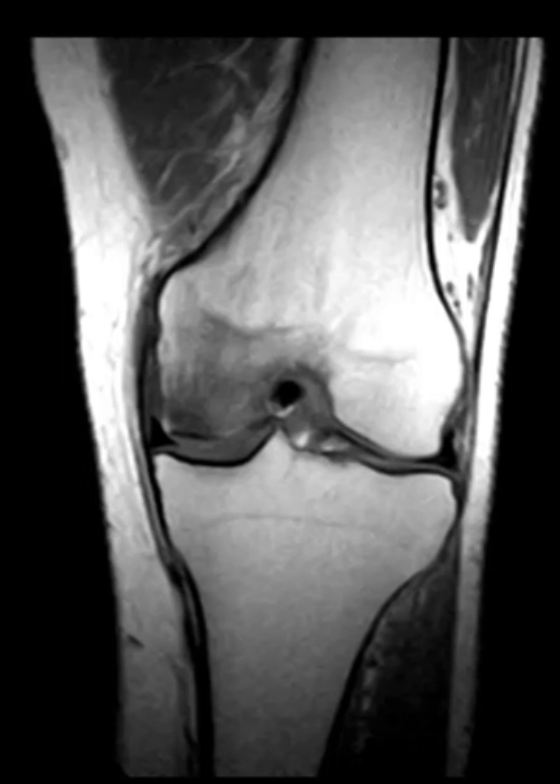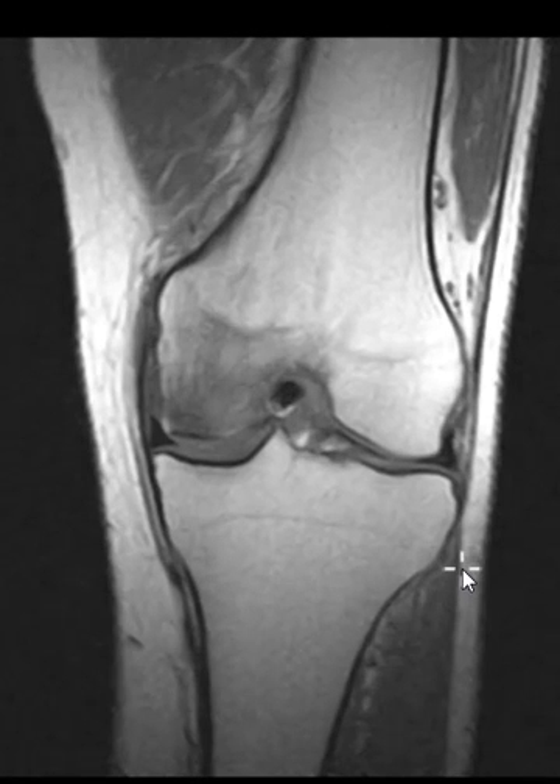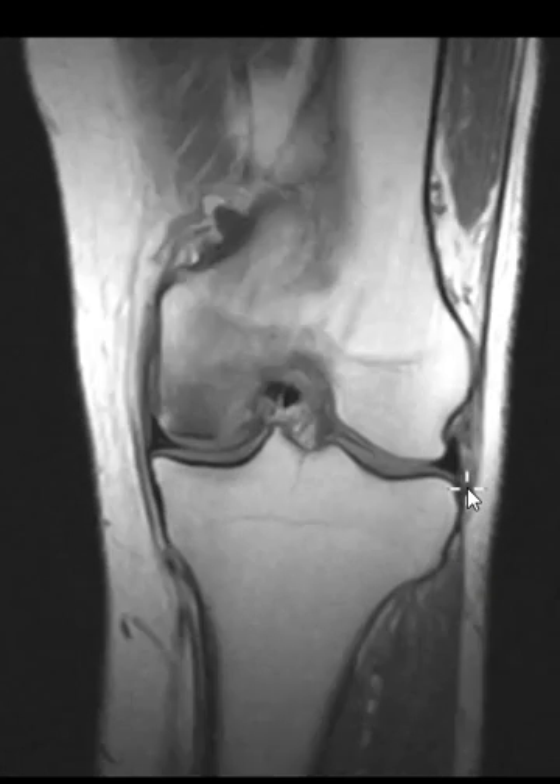Hello, this is Dr. Gay from First Lake MRI, and this is a 54-year-old male with complaints of knee pain. There was no history of prior trauma, just hurt really bad, and he had this scan. This was done about eight months ago.